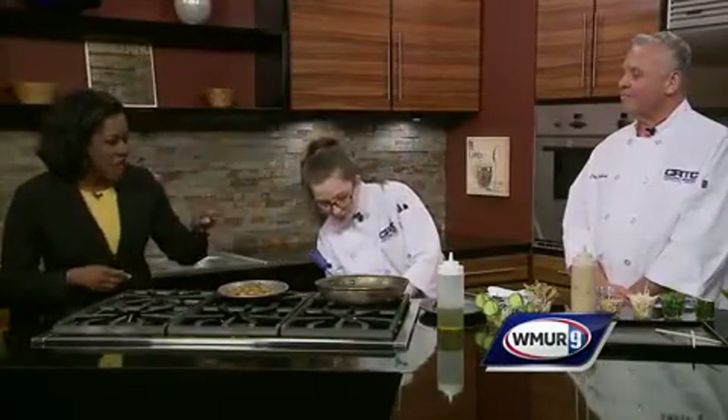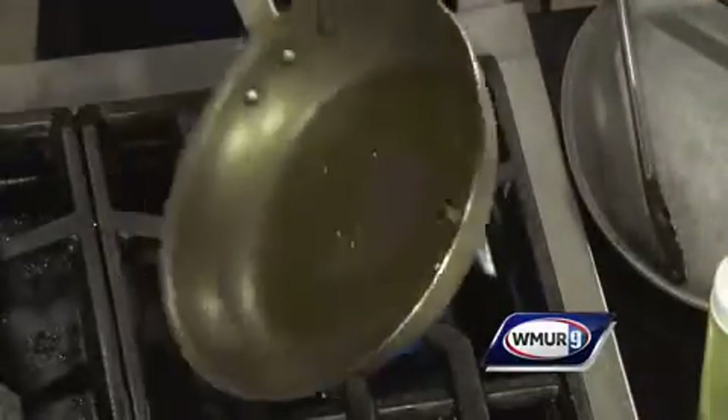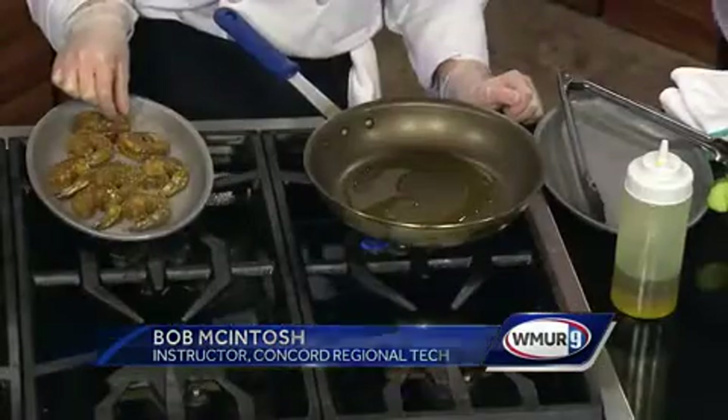I'll let you get to it because time goes pretty quickly. So what kind of oil is that you're putting in the pan? Olive oil — that's a pretty healthy choice. So you were both from the Concord Regional Technical Center. As Emily gets this started, Bob, can you tell us a little bit about what exactly the Technical Center is? Sure.